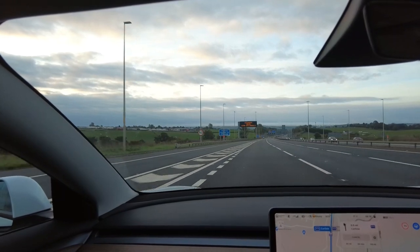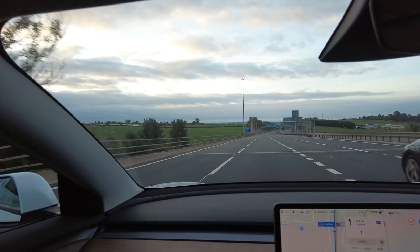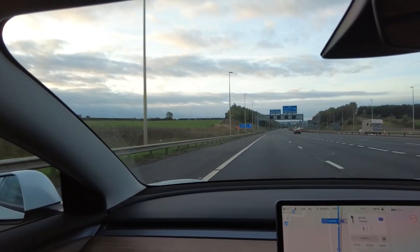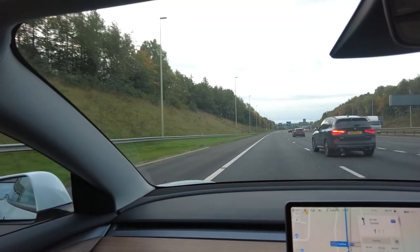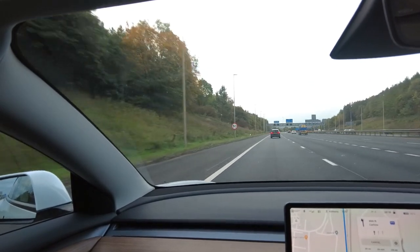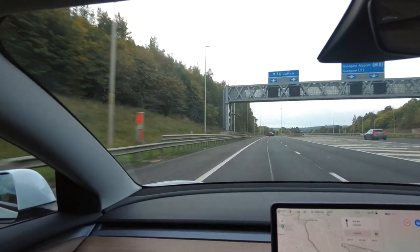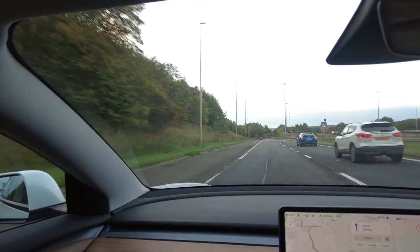We're now approaching the M74, about 30 miles away from charging up at Abington Services. One thing worth noting is that as you approach a supercharger, the car starts pre-conditioning the battery — it brings the battery up to a warmer temperature, and warmer batteries can receive a faster charging rate than cold ones. It's interesting that all of this is planned in automatically. We're now on the M74, which is essentially one continuous motorway all the way from Glasgow down to Birmingham.